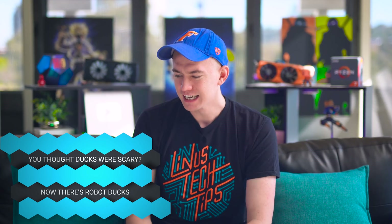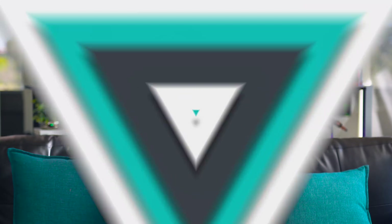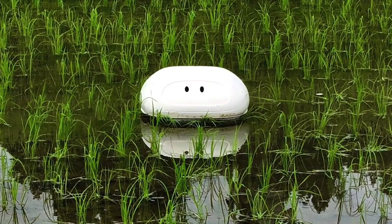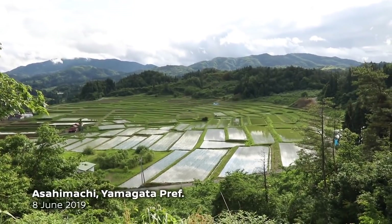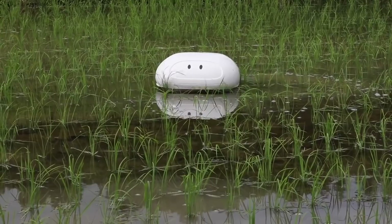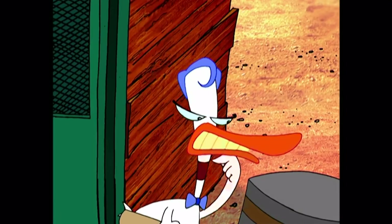Speaking of interesting tech — robot ducks are apparently the latest thing in places where you need to keep rice paddies free of weeds. Ducks were used for this previously, but now there's a new robot duck — kind of a Roomba for watery fields — developed in collaboration with Nissan to get rid of weeds. It's a cute little thing. A Roomba for water.